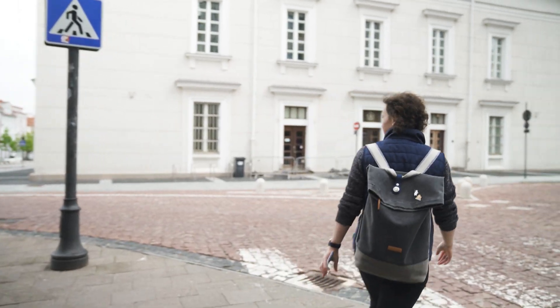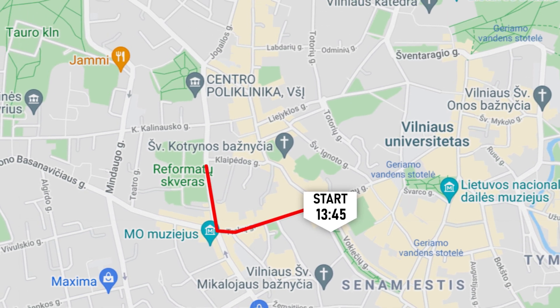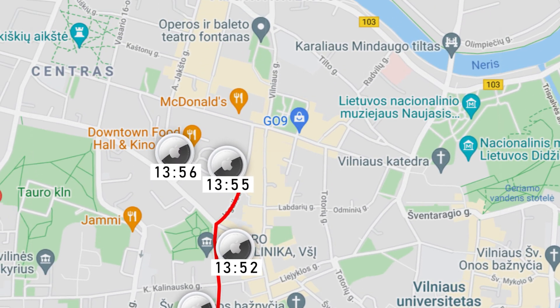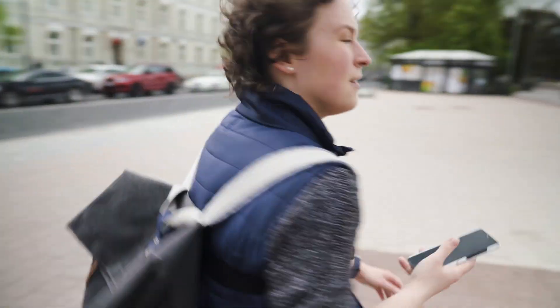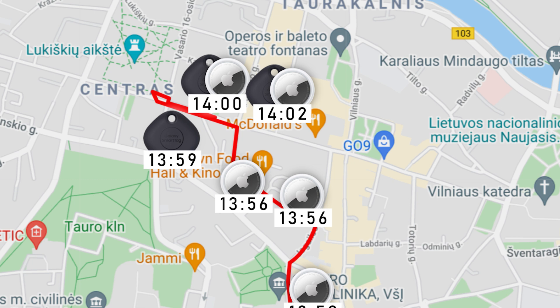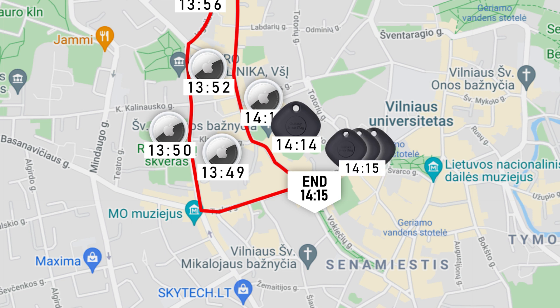In the first 10 minutes of testing, the AirTag pinged a whopping five times at 1:49, 1:50, 1:52, 1:55, and 1:56. The SmartTag finally pinged at 1:59 as it passed by another Samsung Galaxy phone. At 2:00 and 2:02 both tags pinged at the same location, then nothing from both tags for a whole six minutes. Then at 2:12 another AirTag update and at 2:14 the Galaxy tag, followed by three final pings from the Samsung tag to finish.